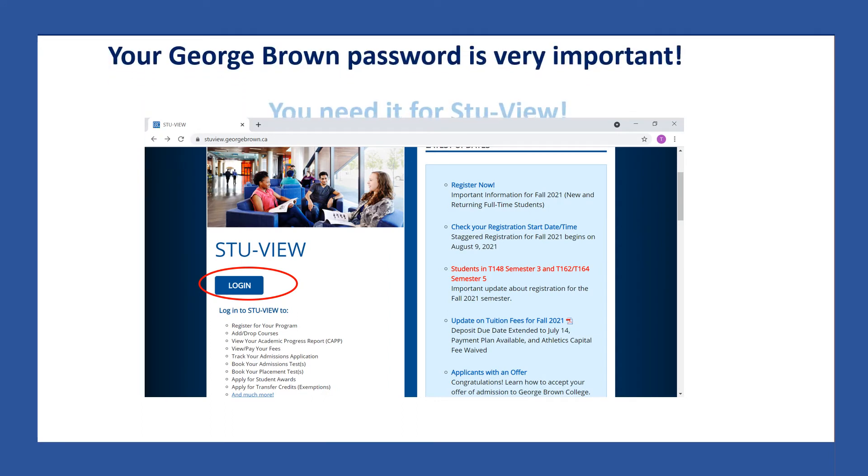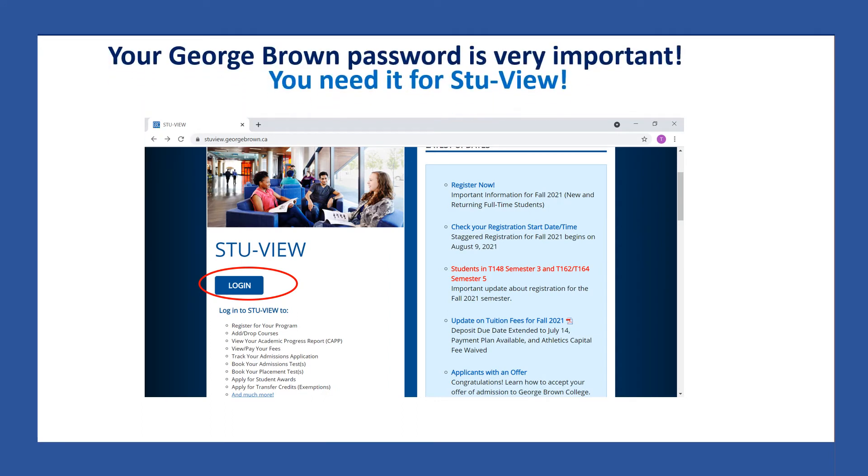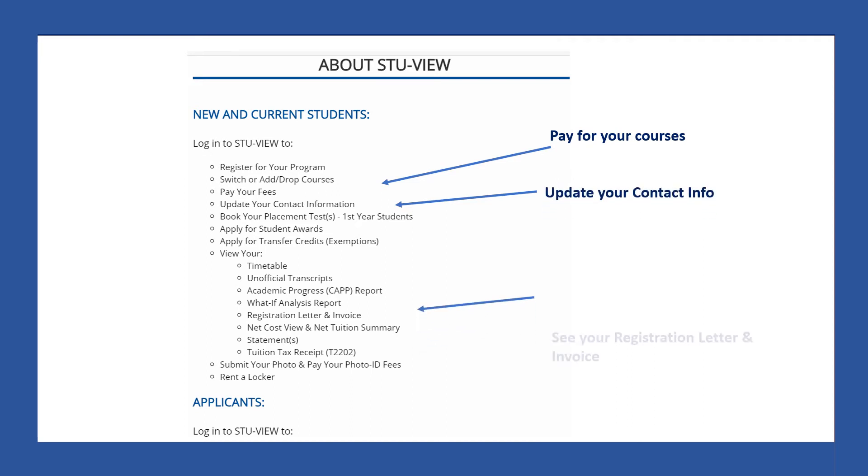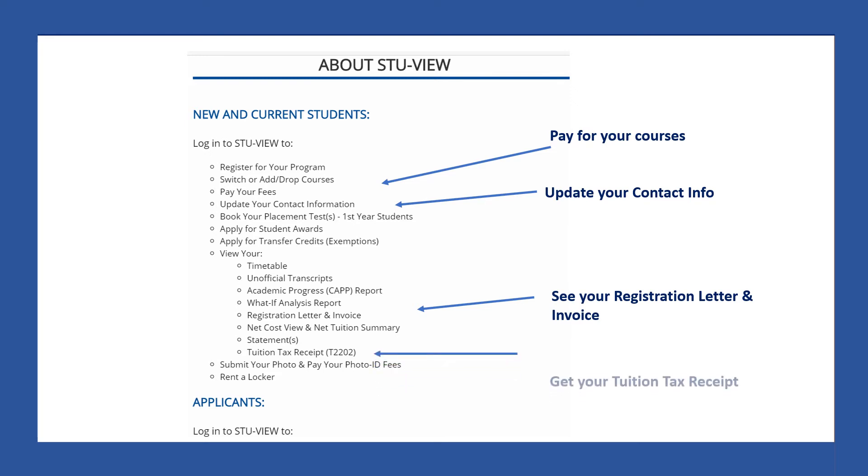You need your password for StuView. What are some things you can do in StuView? You can do many things — you can pay for your courses, update your contact information if you change your phone number or your address, see your registration letter and invoice, and get your tuition tax receipt. And that's right, you need your password to get to StuView.